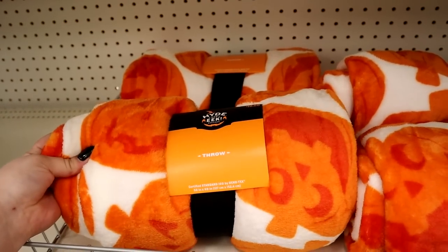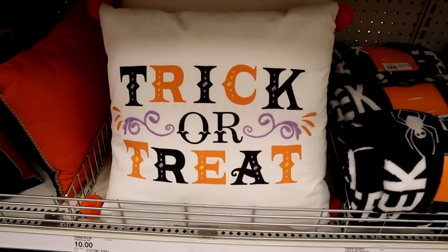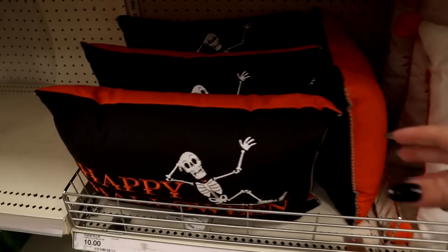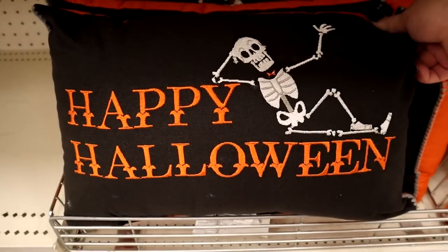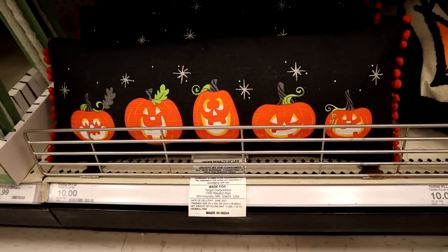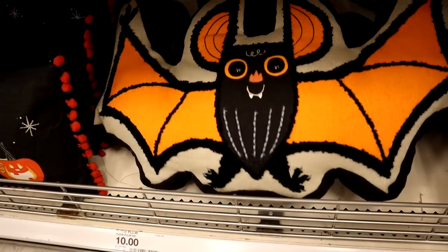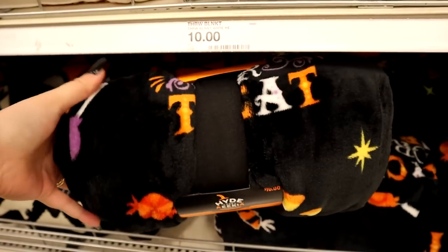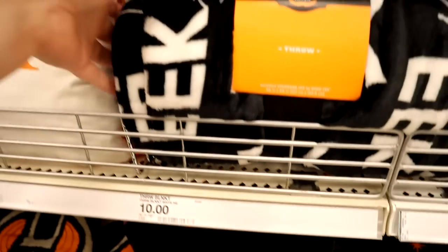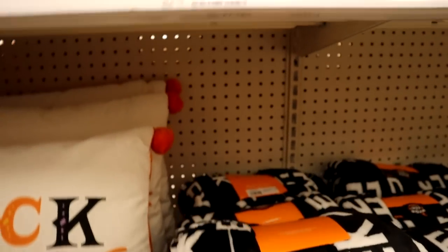And then I found another section with tons more pillows and throws. This cat pillow was really cute. They had a trick-or-treat throw here, and this little 'Happy Halloween' is cute. They also got a bat pillow — I really like it. I thought the illustration on this was super cute, and I've never really seen a fun bat pillow die-cut and 3D like that before. And a few more blankets — they've got a trick-or-treat, an eek, and then one with some skulls on it. I still really like those skull illustrations.